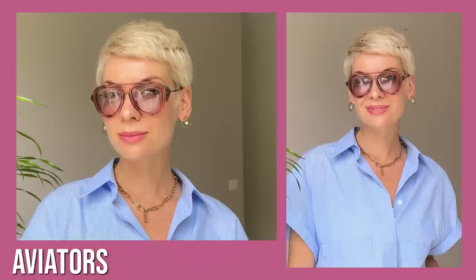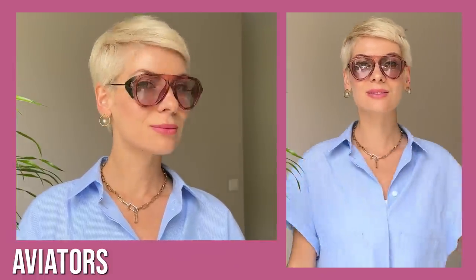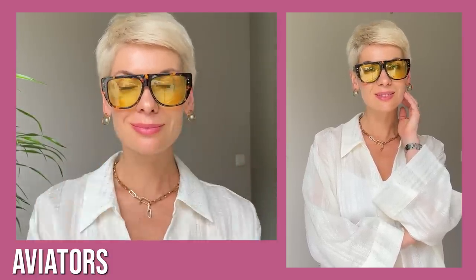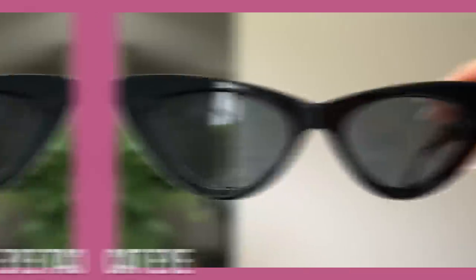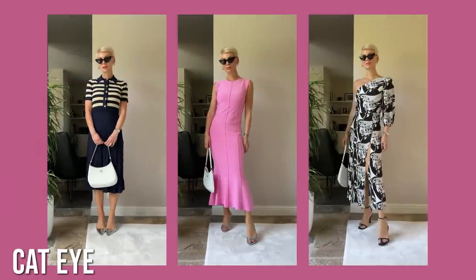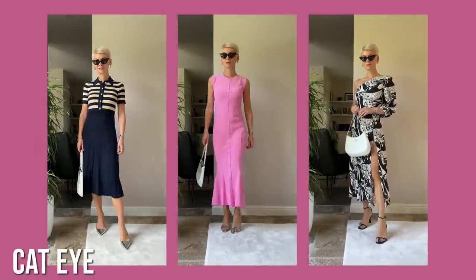Aviators are always on trend, especially if you prefer a more natural, casual style. They work for both casual and sporty looks but also look nice with more feminine outfits like a shirt or printed dress. Cat eye is definitely a favorite model — it has a slightly retro feel but at the same time looks very modern and stylish. You can add it to more relaxed outfits to dress them up, or wear it with a chic dress to make the look more edgy.